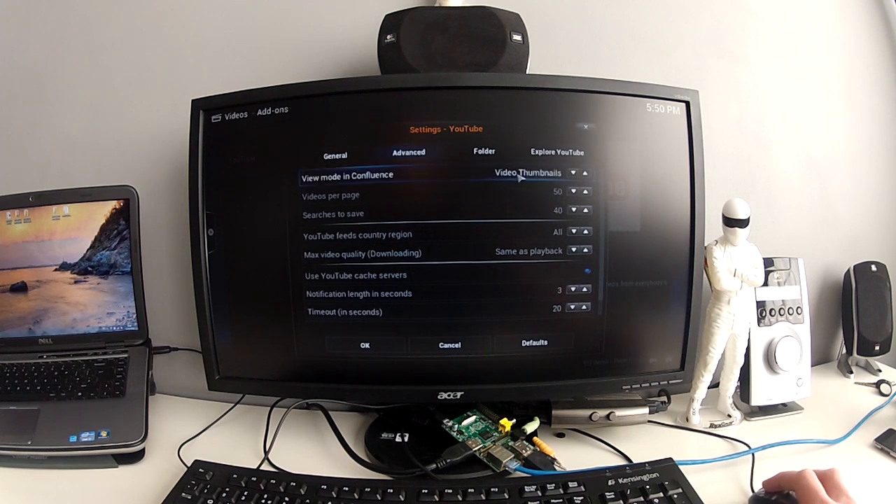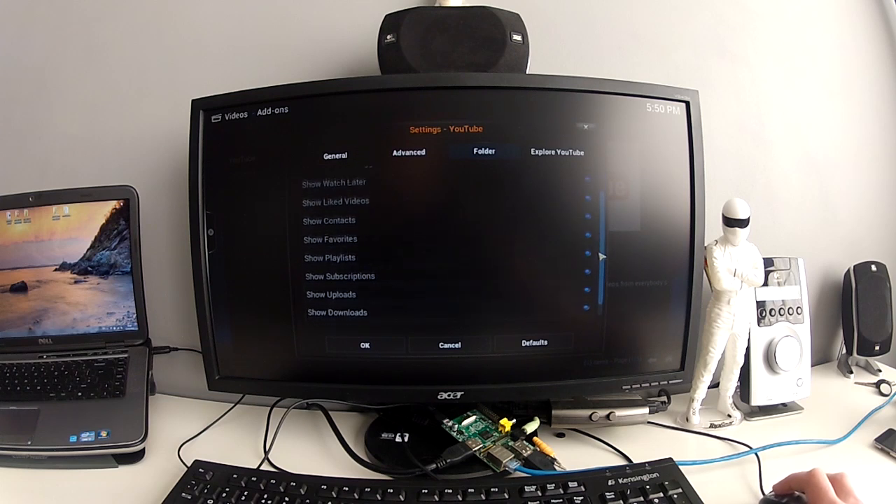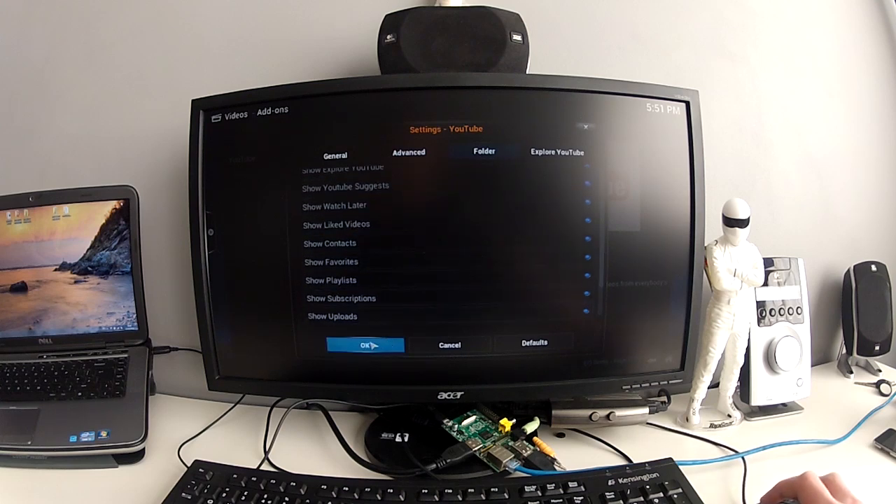Advanced settings - you've got options to show thumbnails and various other features you can tweak to your liking. Same with the maximum video quality when you download a file - you can download at 1080p even though you've streamed it in SD, or you can do it the same as your playback. You can also show or hide the different sections in the YouTube app, like disco, movies, music, whatever. I'm just going to leave them all on.